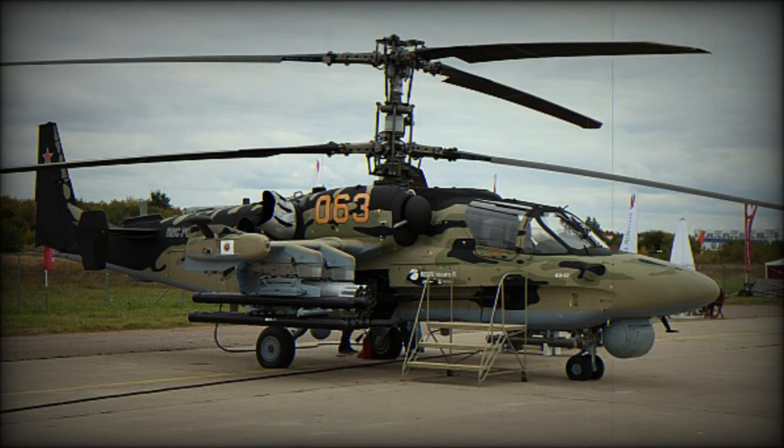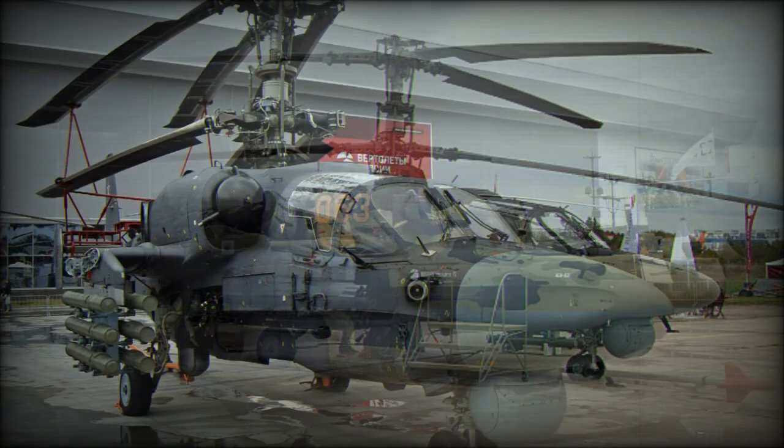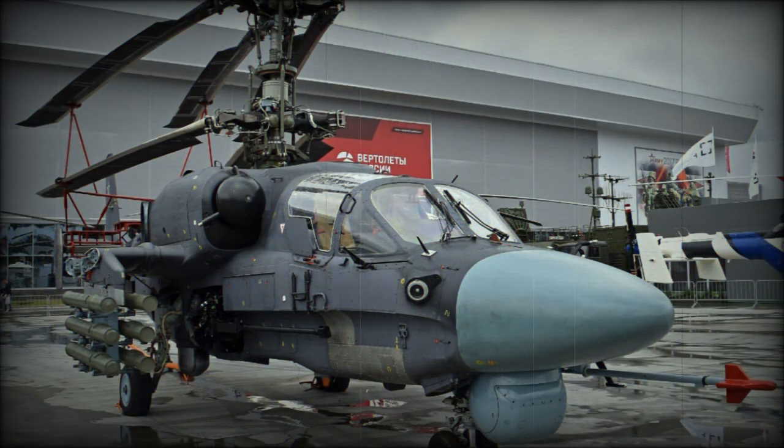It is armed with a side-mounted 30mm cannon. There are six external hardpoints for different combinations of weapons, including anti-tank missiles, Vikhr (9K121), Vikhr-M, air-to-air missiles Igla-V, pods with unguided rockets, and bombs. For anti-armor missions it can carry up to 12 Vikhr ATGMs, which have a range of up to 10,000 m and can penetrate up to 1,000 mm of steel armor behind explosive reactive armor.